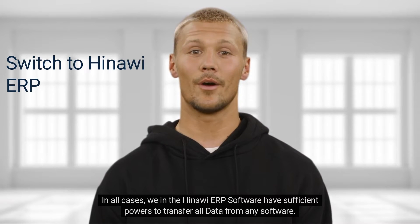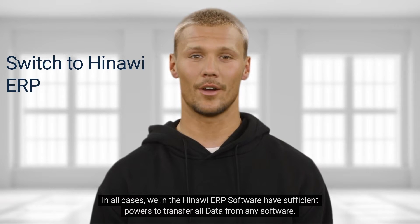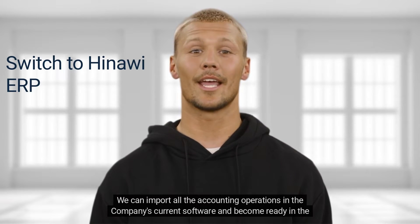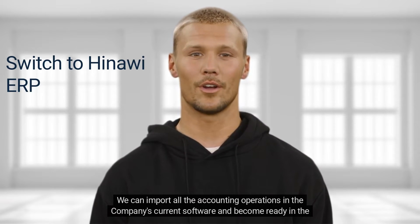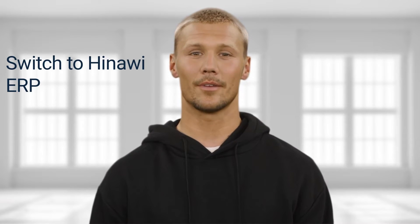In all cases, we in the Hinawi ERP software have sufficient powers to transfer all data from any software. We can import all the accounting operations in the company's current software and become ready in the Hinawi ERP software. Aside from this,